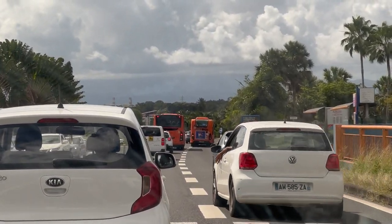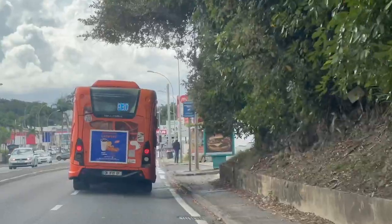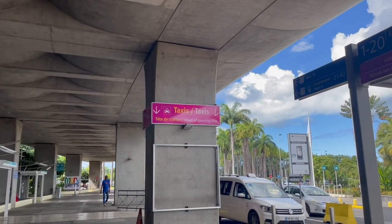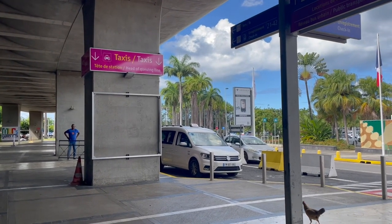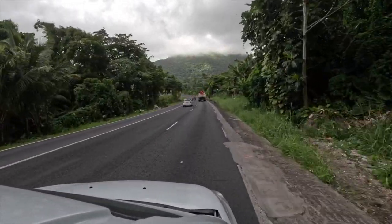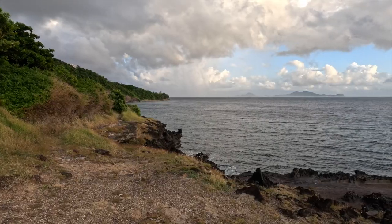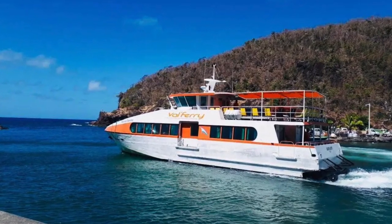Guadeloupe has a well-connected bus system. Most bus routes start and end in the capital, Pointe-à-Pitre. Buses run regularly, providing an affordable and efficient way to explore the island. Taxis are also readily available, particularly in urban areas and tourist hotspots, offering convenience for short trips. Renting a car is another popular option for those craving the freedom to explore at their own pace — in Guadeloupe, you drive on the right side and roads are in good condition, feeling much like driving in France. If you would like to do some island hopping, you can also take a ferry, which provides a scenic and enjoyable way to hop between the islands.